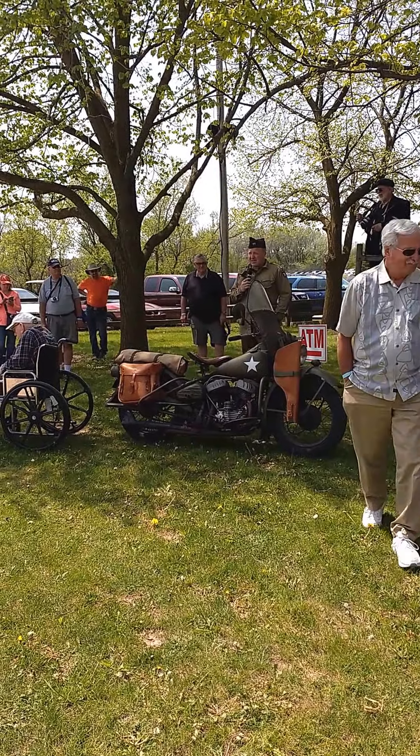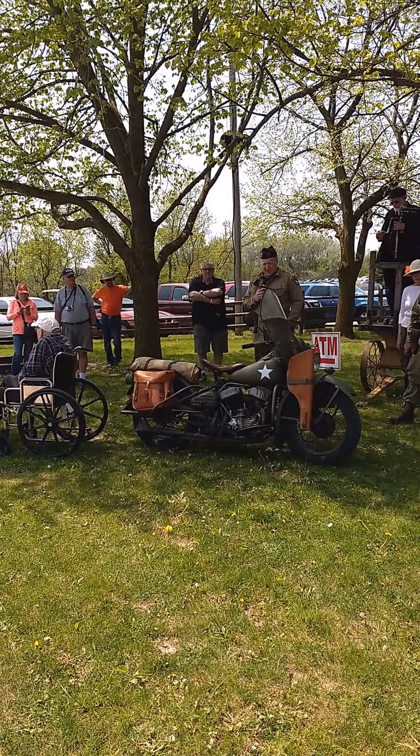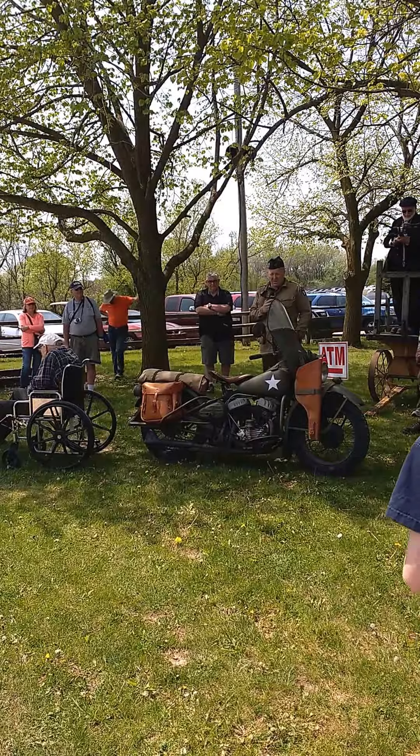Harley-Davidson made 70,000 of these. Most of them ended up in Russia. These were all made downtown Milwaukee at the Juno plant — that's what they specifically made for those three to four years.